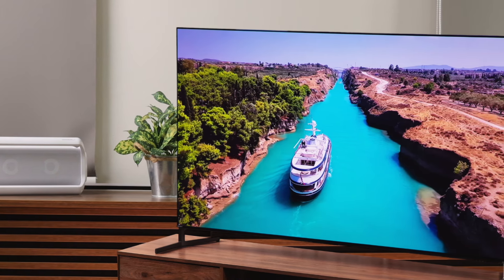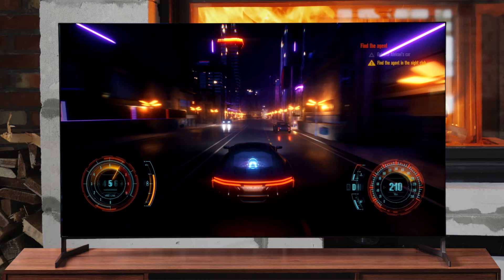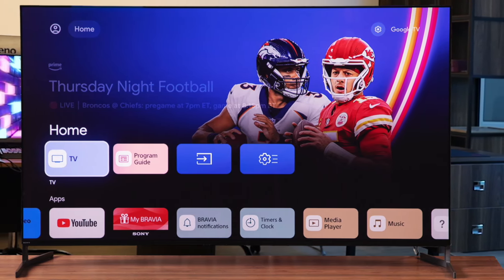Gaming on the A95L is an absolute treat. The low input lag and support for features like VRR and 4K 120Hz make for a buttery smooth experience. Fast-paced games like racing sims and shooters look incredible, with no noticeable blur or ghosting. The TV even has a dedicated game menu that lets you quickly tweak settings for the best performance. While the A95L excels at displaying high-quality content, it's also a champ at upscaling — even lower-resolution sources like cable TV and older games look remarkably clean and detailed.